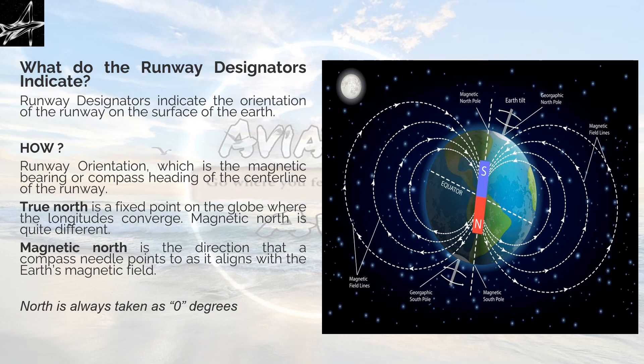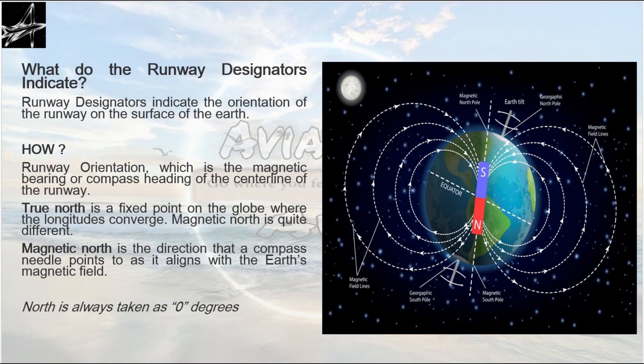So what do the runway designators indicate? Runway designators indicate the orientation of the runway on the surface of the earth — meaning in what manner a runway is placed on the surface of the earth. The runway orientation is the magnetic bearing or the compass heading of the centre line of the runway. Whatever designation or marking of numbers we find on the runway is nothing but a compass heading — a reading from the compass to which the centre line of the runway is aligned.